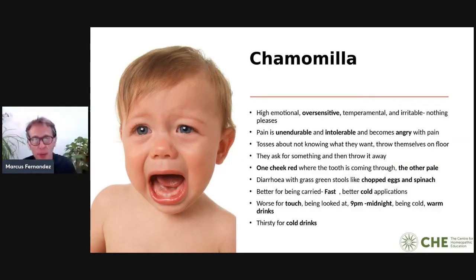With Chamomilla, the parents are often at their wits' end because the child is driving them insane. When you give the remedy, within seconds or within a minute the whole system just calms down, and often with children you give a homeopathic remedy and they fall asleep — a really good sign that they're healing. You can also buy teething granules over the counter at health food stores which often contain Chamomilla, but there are other remedies too.